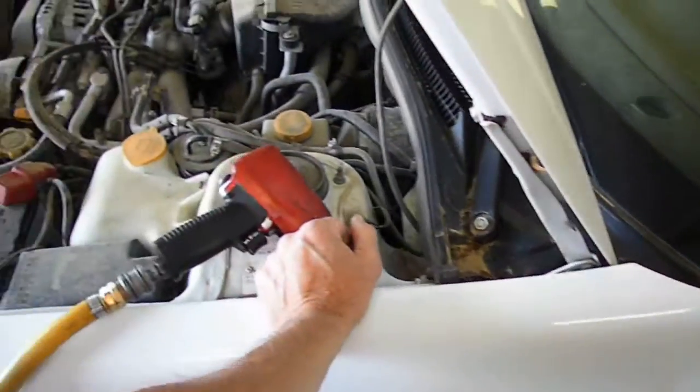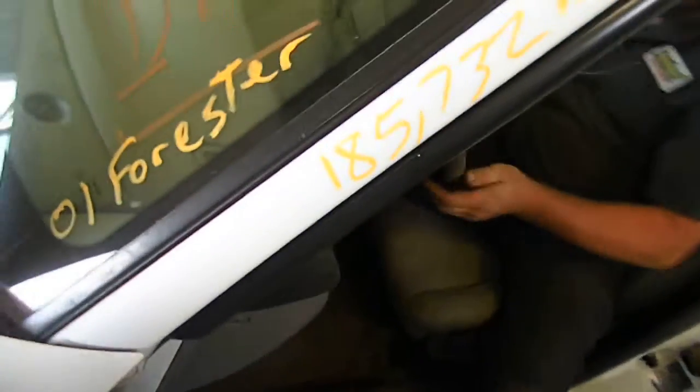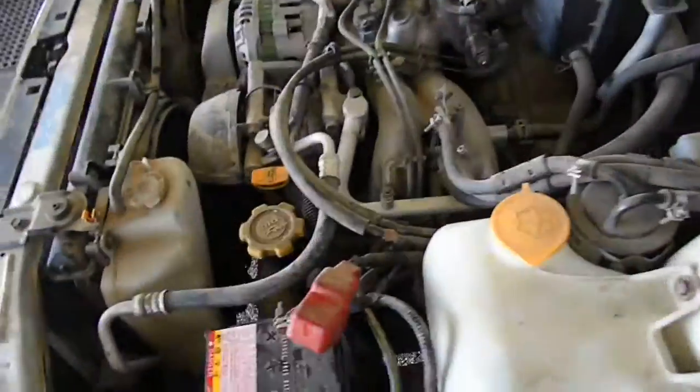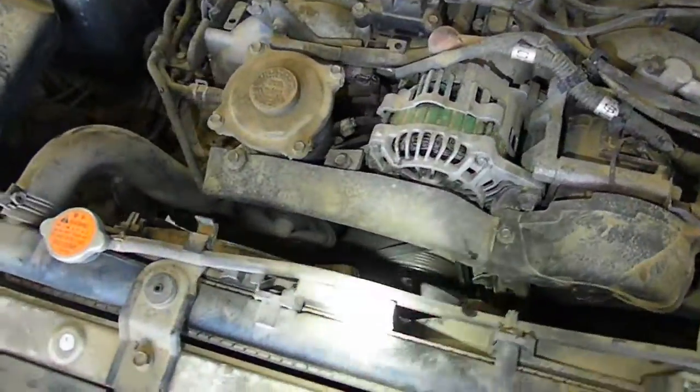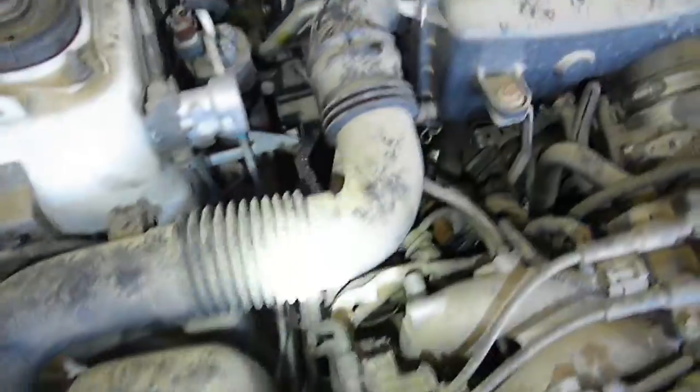Stock number 12E0510. It's a 2001 Subaru Forester, automatic all-wheel drive. It has 185,732 miles. I suppose it's probably a 2.2, but I didn't find a sticker and I don't care at this moment.